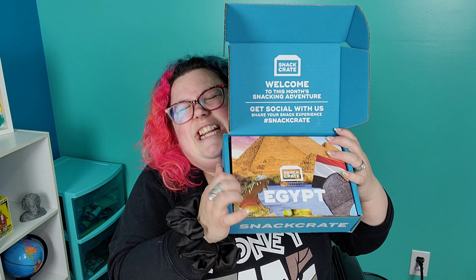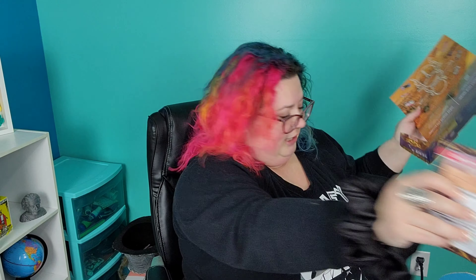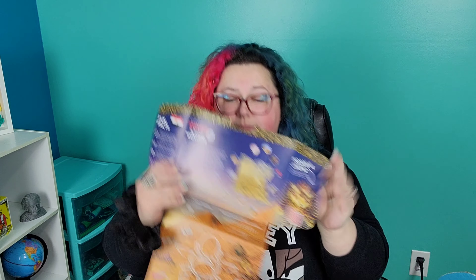We have an Egypt box, that's very exciting. So you always get this thing that tells you about the snacks, but I don't look at it because I want to be surprised. But there's also like a little fact sheet that tells you all about snack crate, so let's find out some fun facts.